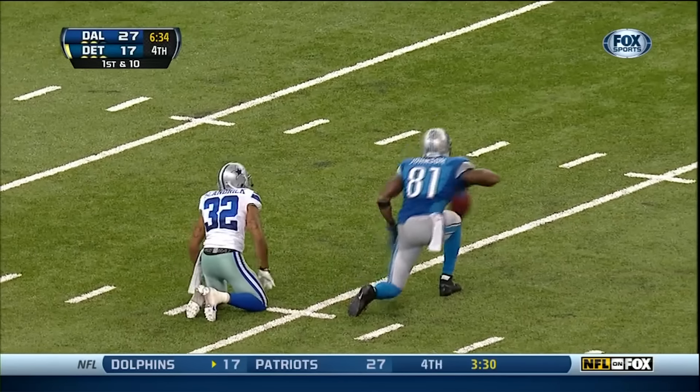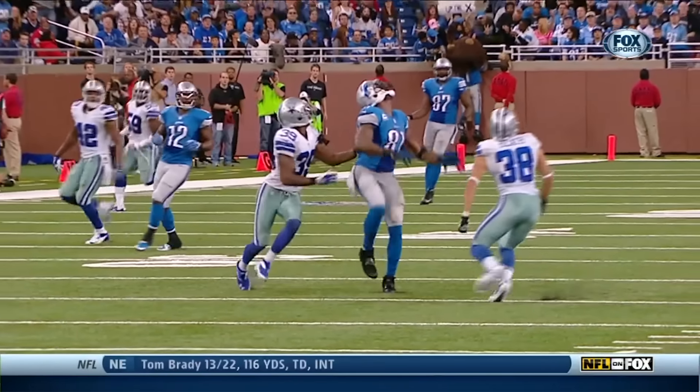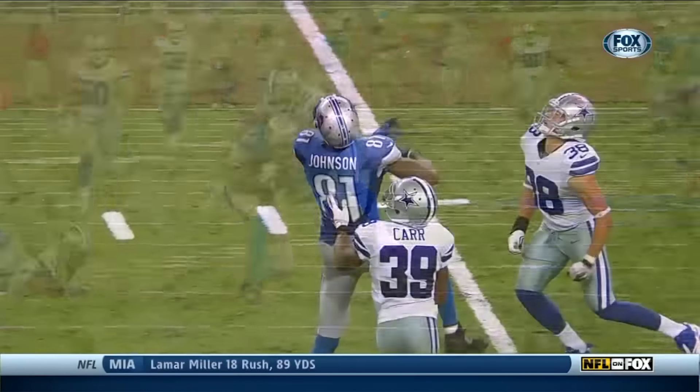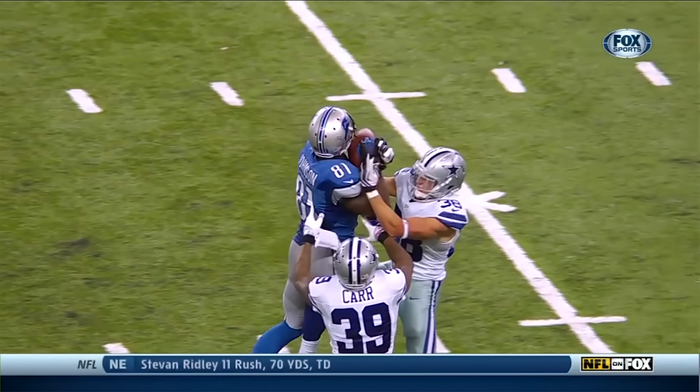Oh, my God. This is the consummate Calvin Johnson. Two people draped all over him. You'd have no problem telling the quarterback, 'What are you doing throwing up a jump ball down the middle of the field with two defenders all over?' Well, because you've got Calvin Johnson.